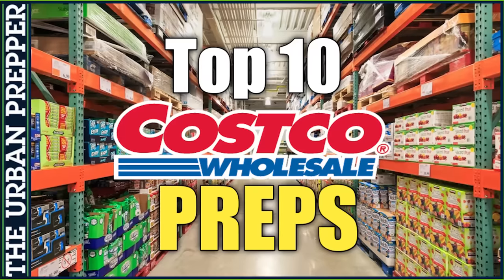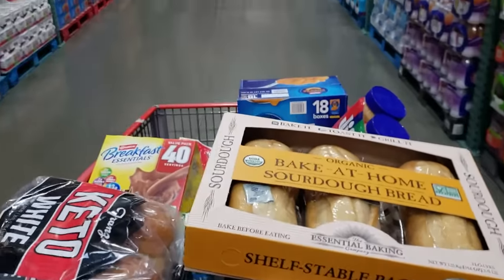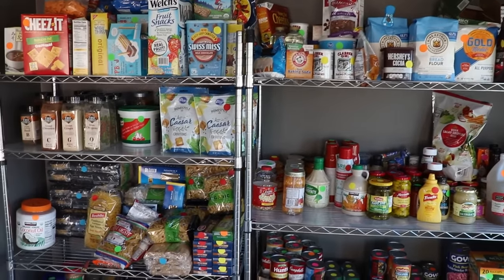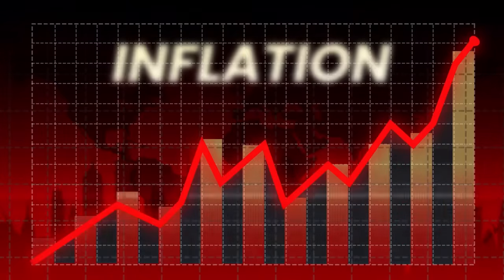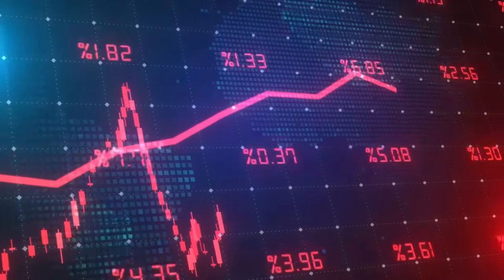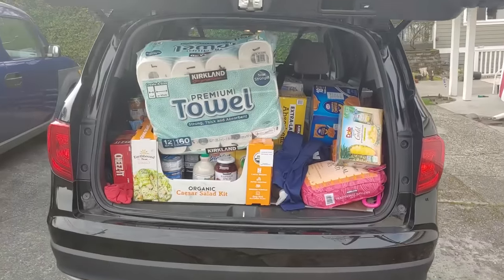Three years ago I made a video called the top 10 Costco preps — a list of 10 items you could pick up at Costco every time you go to help build up your emergency preparedness supplies. In this video we're going to revisit those top 10 Costco preps and examine how inflation has impacted the prices. We've all seen the rising cost of goods over the past few years, and I thought it would be good to assess how this affected our ability to prepare for emergencies.